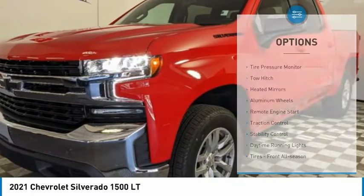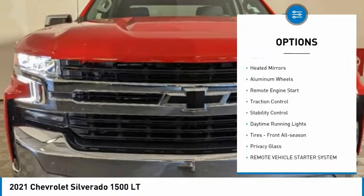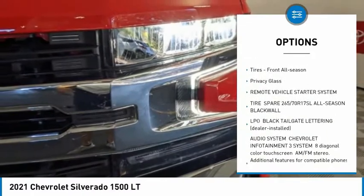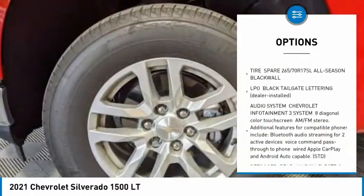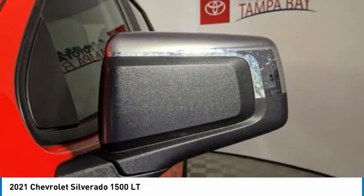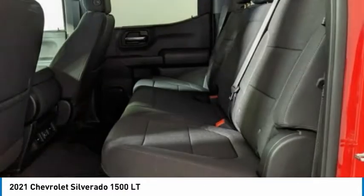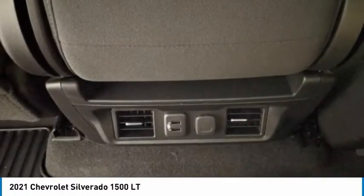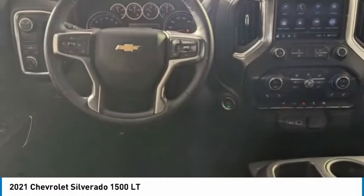Here are some of this vehicle's great options: tire pressure monitor, tow hitch, heated mirrors, aluminum wheels, remote engine start, traction control, stability control, daytime running lights, all-season front tires, and privacy glass. Take this vehicle for a spin and see why so many shoppers are now proud owners.